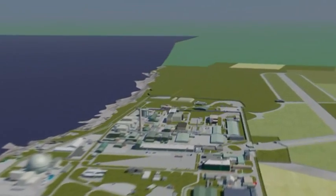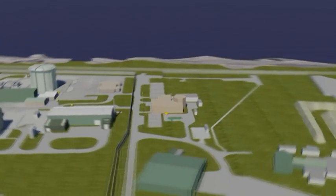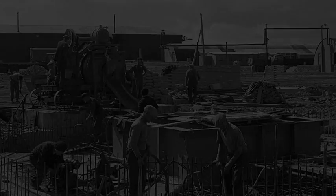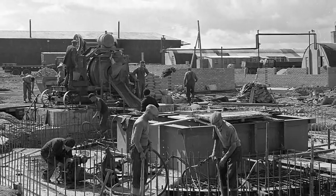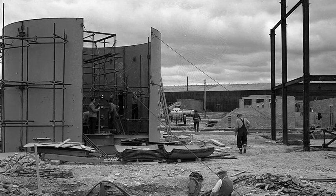Another building comes down at the Doonray Nuclear Reactor Research Site, taking the total to over 100 since decommissioning began in 2000. The Plutonium Criticality Laboratory, codenamed D8550, was once considered the dirtiest building on site.